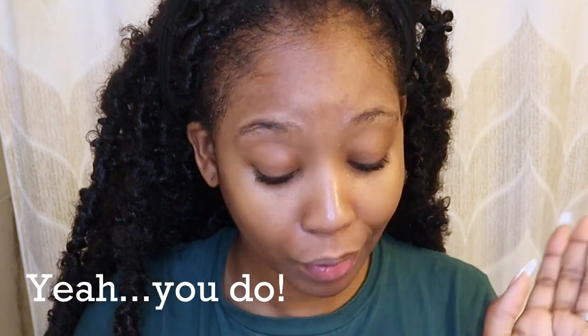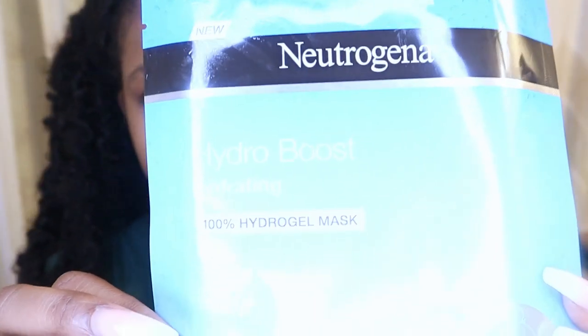This part is my favorite part and also the hardest part — choosing my mask because I'm a mask junkie. This is the Neutrogena Hydro Boost hydrating hydrogel mask. What you need to know is: even if you have oily skin, you have to hydrate your skin. If you don't hydrate, your skin is going to try to compensate for the dryness and produce more oil. If it's not hydrated, your skin is just going to get oilier and oilier.